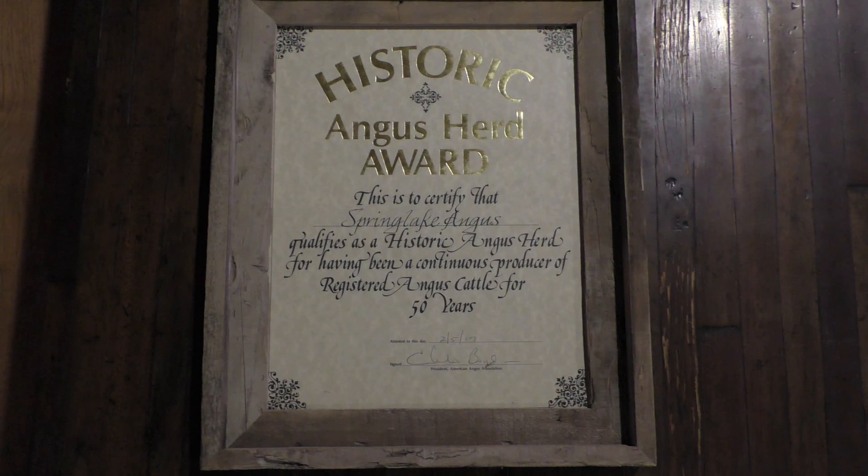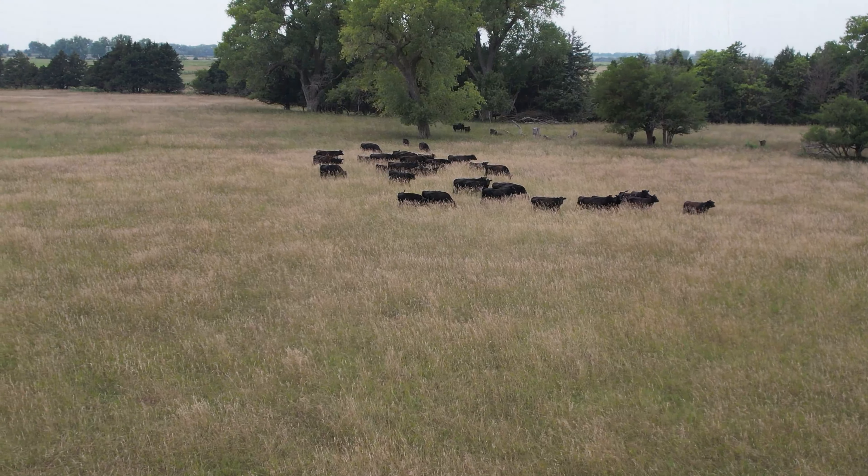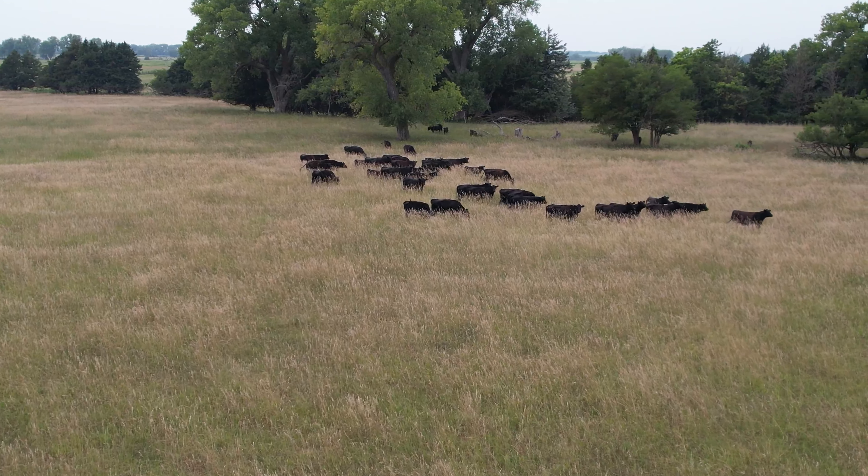We do a full year guarantee — a full season. We do basically about a five-month period with people. Our bulls are guaranteed for that first season. We've been selling registered Angus cattle for 62 years.